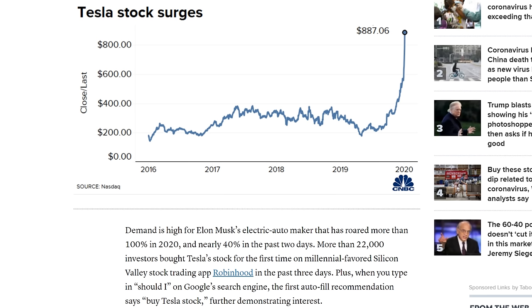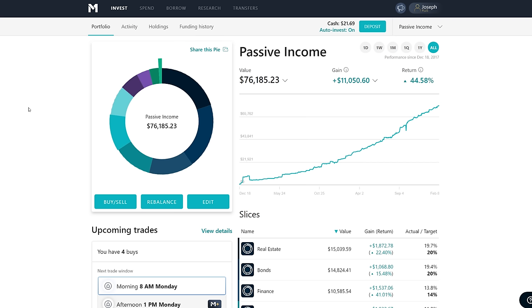And then we have signs of FOMO — Tesla stock surged up to historic highs. More than 22,000 investors bought Tesla stock for the first time on the millennial-favored Silicon Valley trading app Robinhood, just over the past few days after this historic rise. To me, that shows a little bit of FOMO — the fear of missing out. I want to be talking about that a little bit.